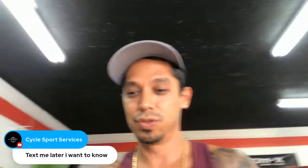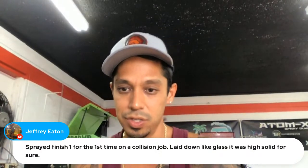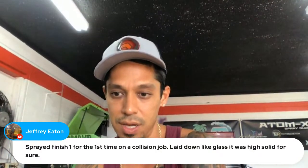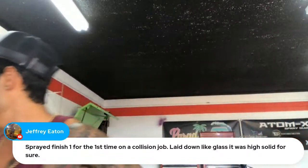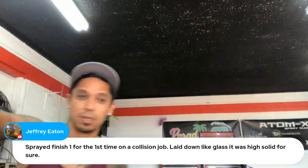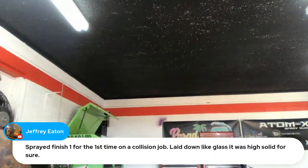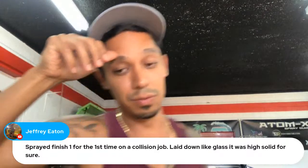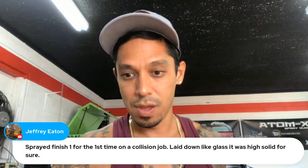Someone sprayed Finish 1 clear for the first time on a collision job and it laid down like glass — high solid for sure. That's the clear coat I'm going to be using for the Tesla. It's good clear coat, and if you lay it on nicely enough you really don't even have to buff it.